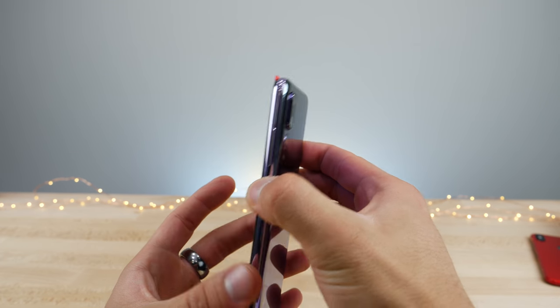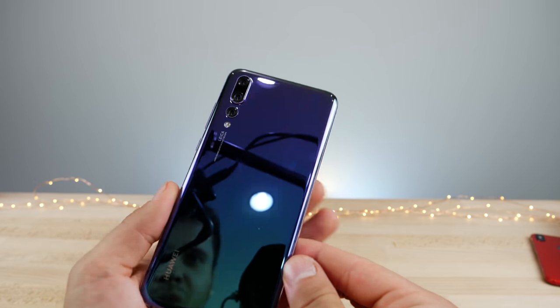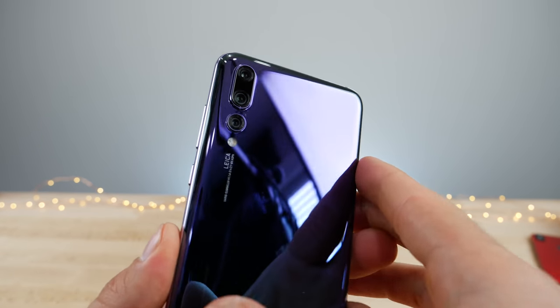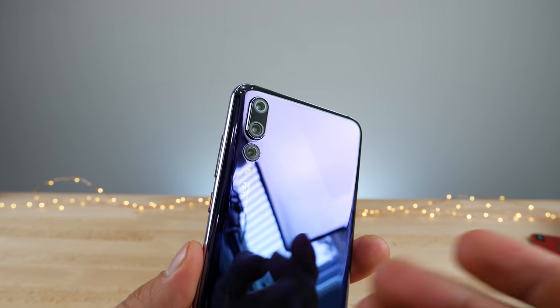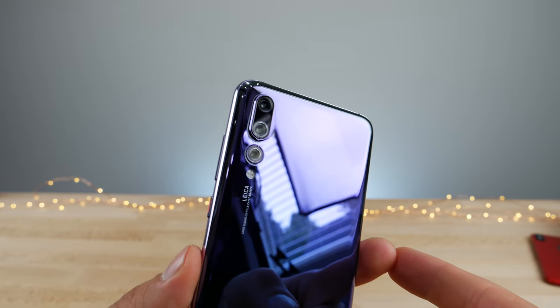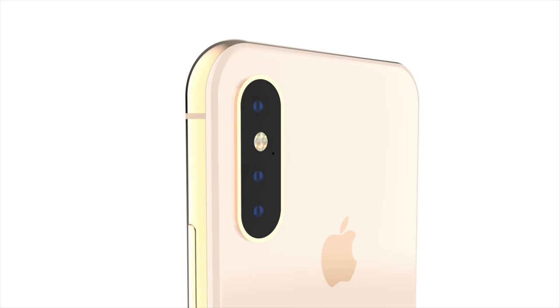So I'm going to go ahead and power this guy on and check out that camera. And there's that setup. So the camera doesn't look like anything special, and this is something that I imagine Apple would do very similarly. They could just drop a camera below it, although I feel like they would integrate it within the camera lens assembly as well. It does look pretty clean.